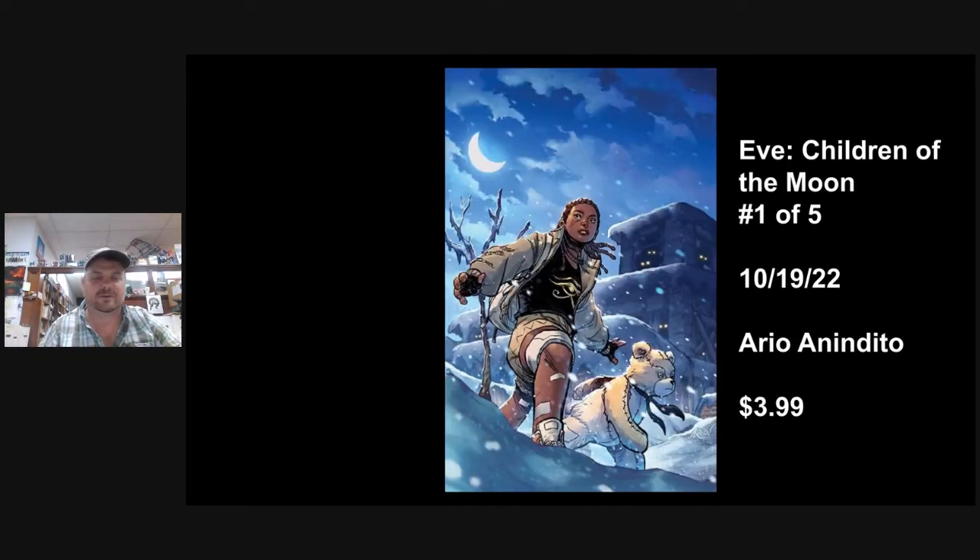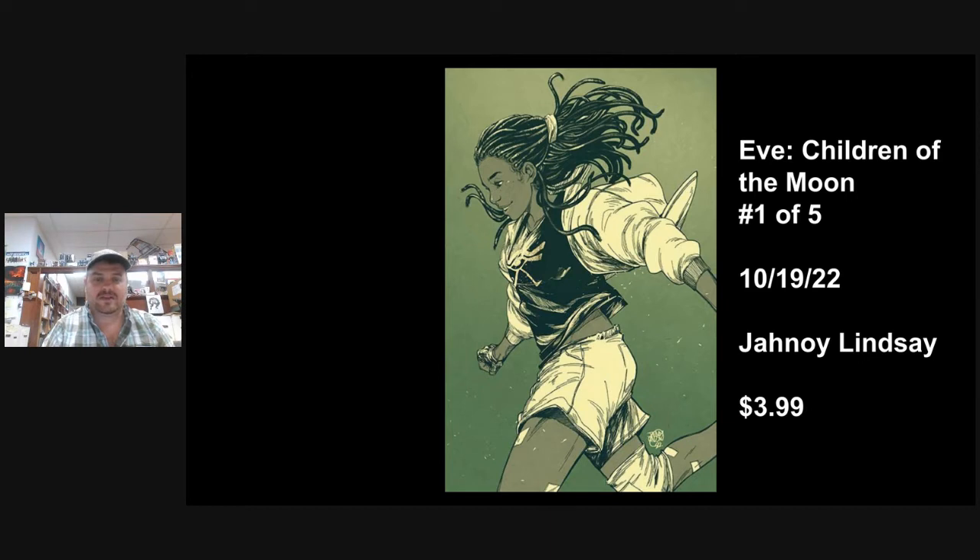Eve: Children of the Moon — this is a Boom series. There was an Eve series probably about two years ago, early in the pandemic. It was interesting: she goes around with what looks like a raggedy teddy bear, but in real life it's a pretty vicious killer robot. Her sister and Wexler — I believe that's the name of the bear — are out trying to save the world for a second time. This is Victor LaValle, who is famous for Destroyer and also did Saber for a while. Really good writer. It was a post-apocalyptic series — after a virus came about, she had been sealed in a cryogenic type thing and is having to fight her way through a new world. Eve: Children of the Moon, number one of five. There's a nice Lince cover that's pretty cool.